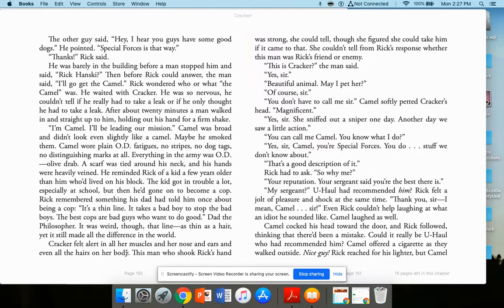Cracker felt alert in all of her muscles, nose, and ears. She could tell this man was strong, though she figured she could take him if it came to that. 'This is Cracker,' Camel said. 'Beautiful animal. May I pet her?' Camel softly petted Cracker's head: 'Magnificent.' Rick told him she had sniffed out a sniper one day and they'd seen a little action. Camel asked what Rick knew about special forces. Rick said they did stuff nobody knew about. Camel replied: 'That's a good description of it. Your sergeant said you're the best there is.' Rick was shocked — U-Haul had recommended him.